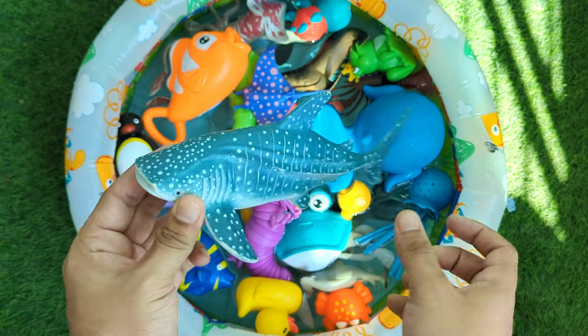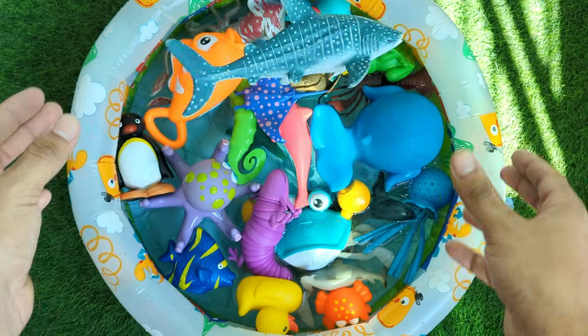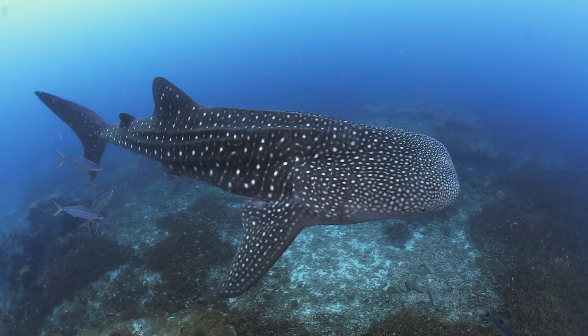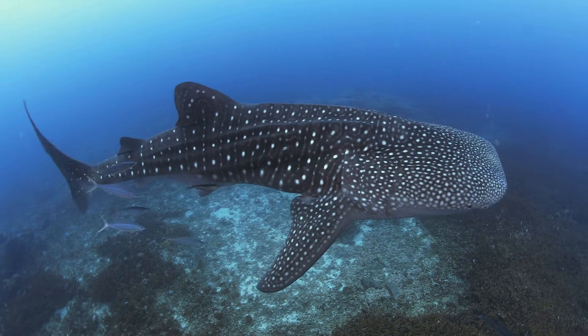Whale sharks are the biggest fish in the whole world. Even though they are giant, they are very gentle and friendly. They don't eat big animals — they only eat tiny plankton and small fish.